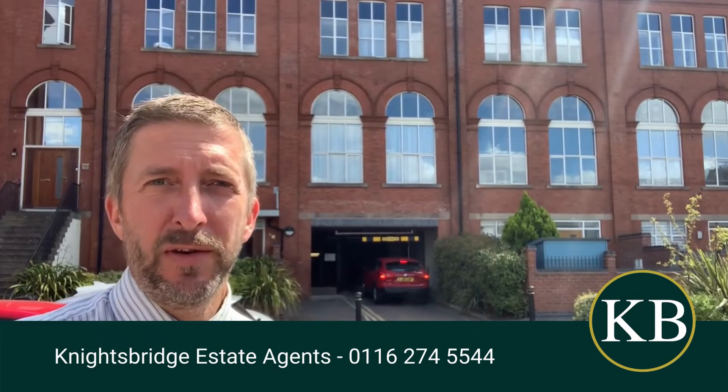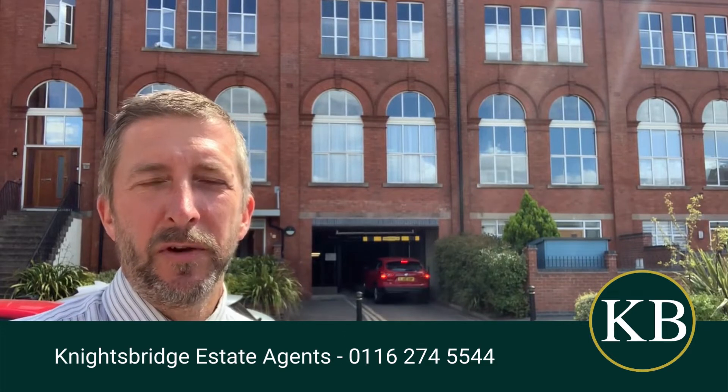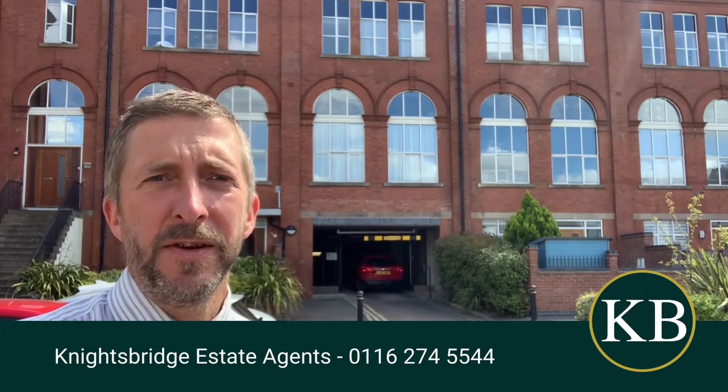Hello and welcome to Wheatsheaf Court. If you're looking to rent a property in this development, we've got a lovely place that's just coming available very soon. It's a duplex apartment, really nice inside.